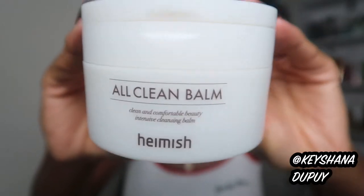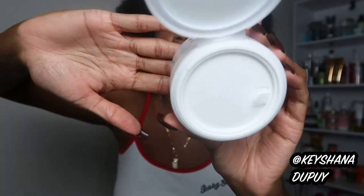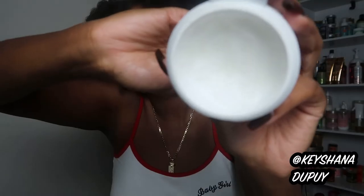This is the All Clean Balm from Helmish. I actually love this thing. It's the first balm I've ever used and it did not disappoint. The packaging is super sturdy — it comes with a little spatula to scoop out the product, and it has a kind of initial stopper before you get to the product. A little goes a really long way, especially on days I'm not too heavy on products. It melts the makeup off — you emulsify it with water and it just goes through its stages and melts it all off. It breaks it all down.